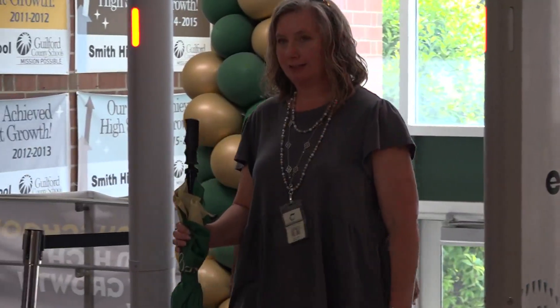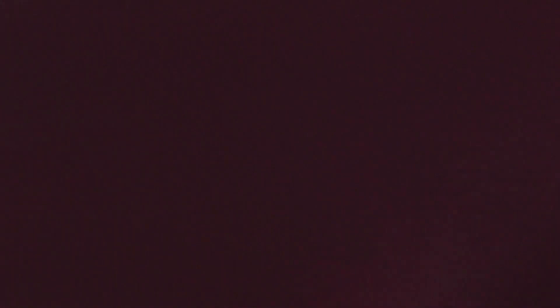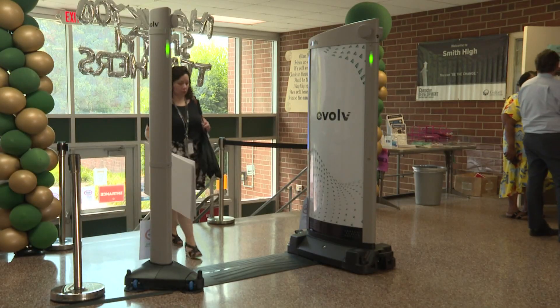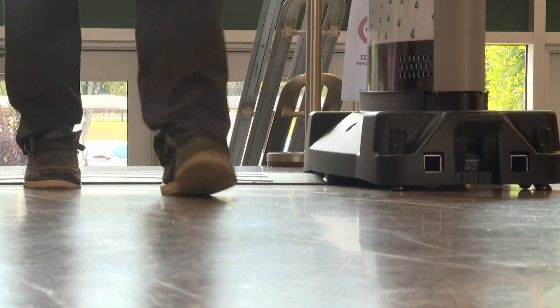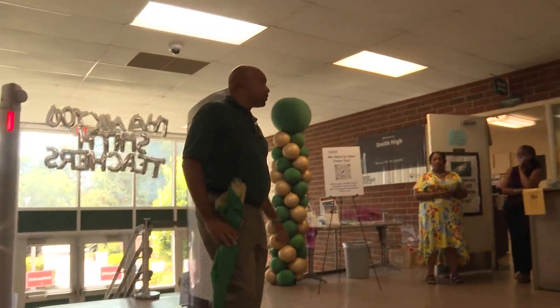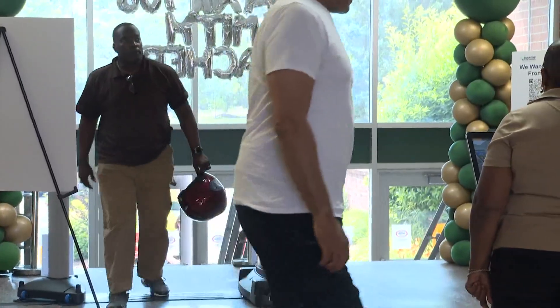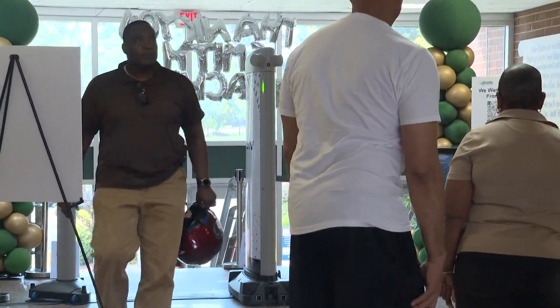Before the school bell rings, a scanner beeps. It could be the future for Guilford County — a daily check for weapons. GCS could become the seventh school district nationwide to install these body scanners, checking students and visitors as they come in the building. The community is trying it for themselves as part of a pilot program at Smith and High Point Central.